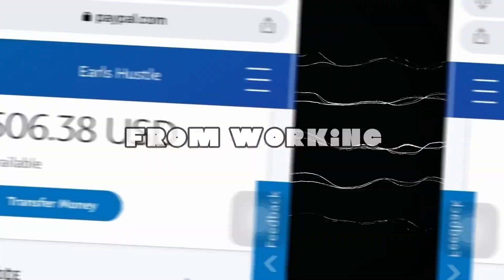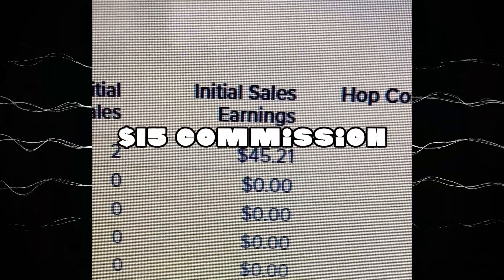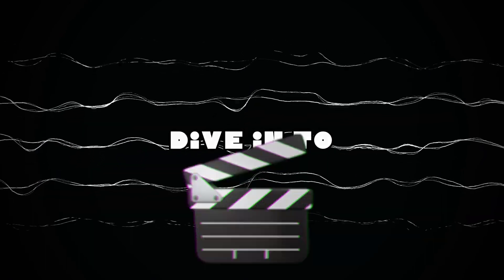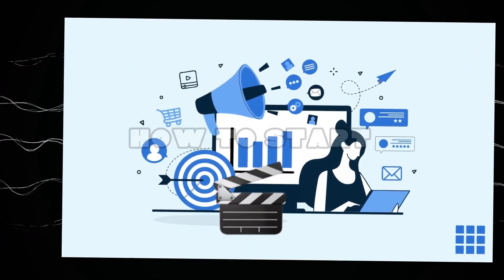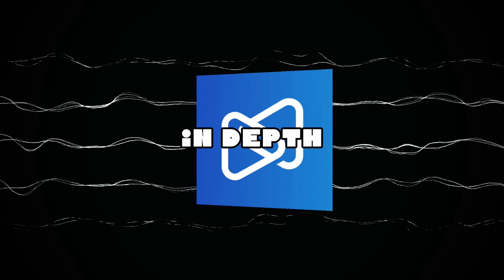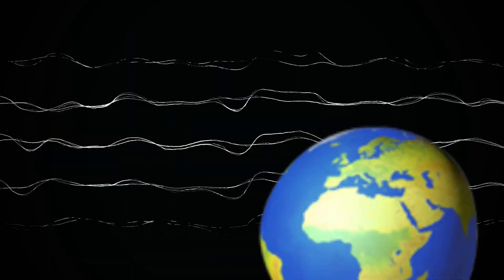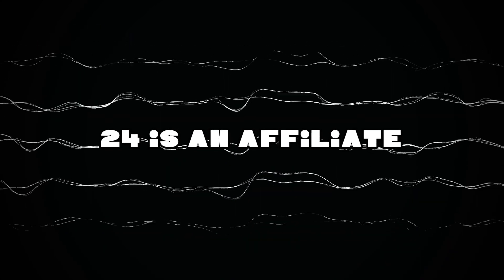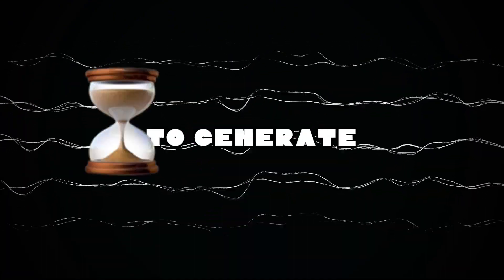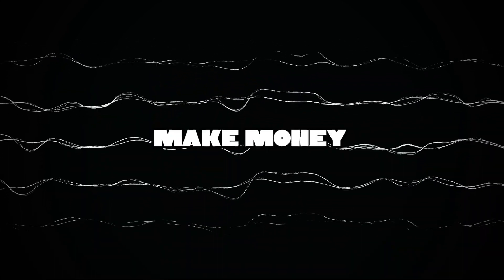These are my results from working online — $506 and $15 commission. I've been doing affiliate marketing for a while now. In today's video, we're going to dive into a step-by-step tutorial on how to start affiliate marketing and make $100 per day with Digistore24. You can do this from any part of the world. No fake promises — affiliate marketing takes time to generate revenue, so stay consistent with this strategy.